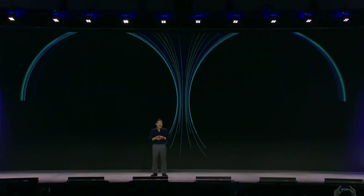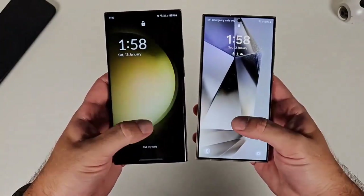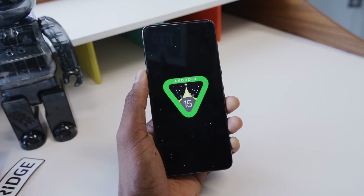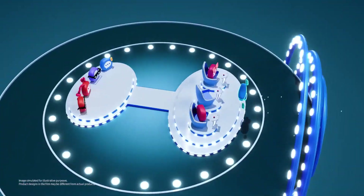Initially, Samsung hinted at a One UI 7 beta release in early November, but recent reports indicate a brief two-week delay, making mid-November the likely launch for the Galaxy S24 series. This eagerly awaited update combines Android 15's new features with Samsung's refreshed interface, packed with advanced AI tools, stunning visuals, and enhanced multitasking capabilities.